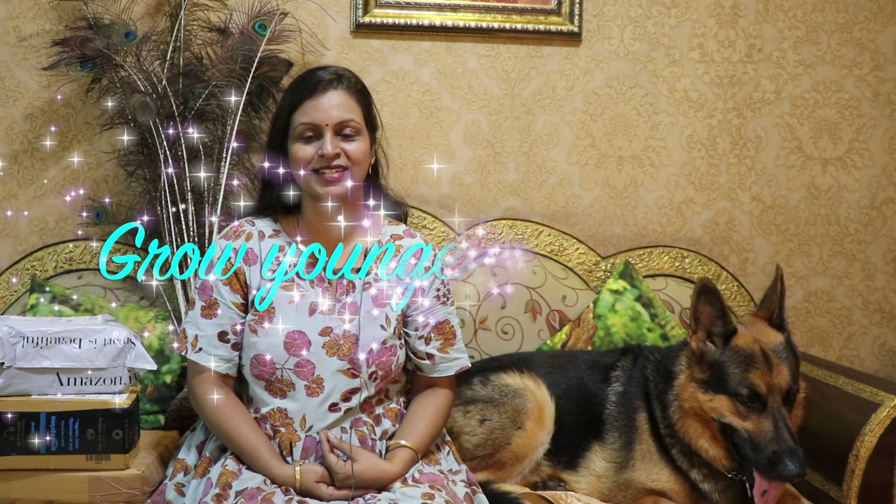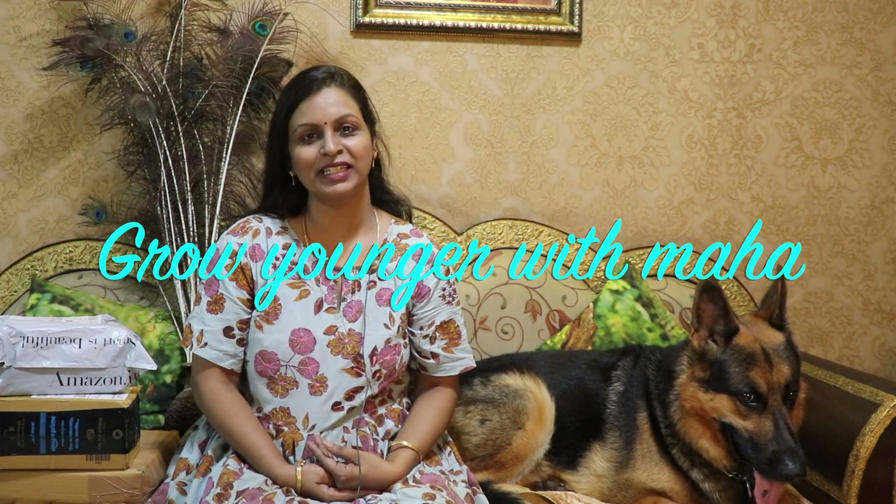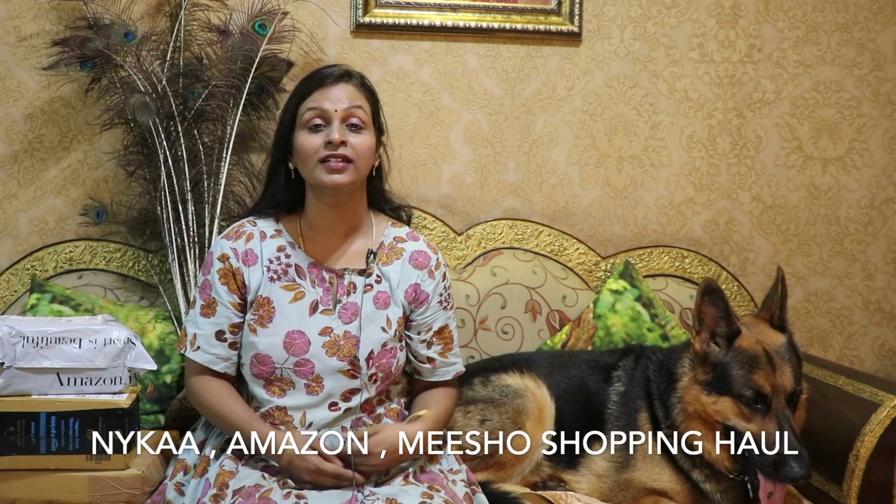Hi friends, welcome to Maha's channel, Grow Enger with Maha. We recently ordered products from Nike and there is a lot of discount. So we will show you a shopping haul video.